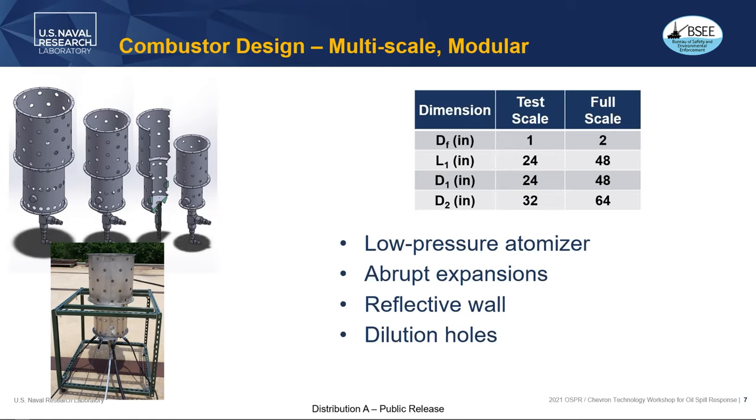With each increment in size we've discovered that the larger we build it, the better it performs. It's simply that there's more spray plume burning at any given moment to transfer heat back to the cold plume. So again, we've got this low pressure atomizer, abrupt expansions, reflective walls, and dilution holes.